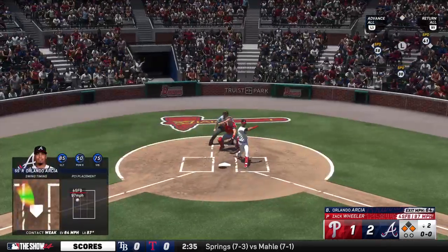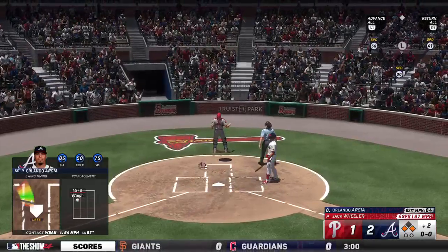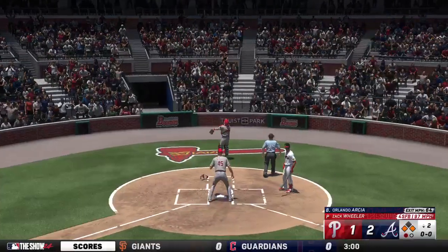Here's Orlando Arcia — popped up foul territory behind the plate and there's one down.